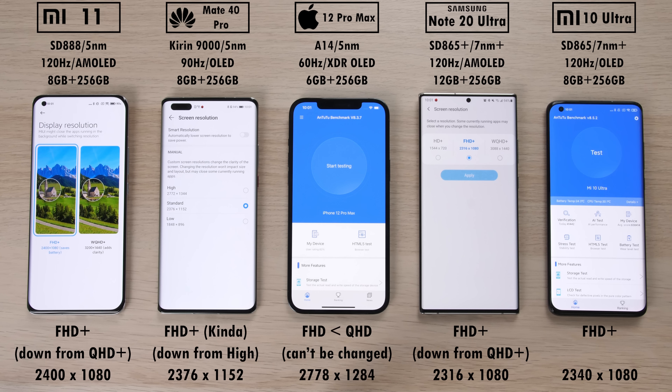The Xiaomi Mi 10 Ultra is the only device here with a native Full HD Plus panel at 1080p, so nothing needs to be changed there. The iPhone 12 Pro Max cannot be changed and sits somewhere between Full HD and QHD. The Samsung cannot run QHD and 120Hz at the same time, so it's been dropped to Full HD to run at 120Hz, and the Mi 11 and Mate 40 Pro have been matched to Full HD Plus as well.